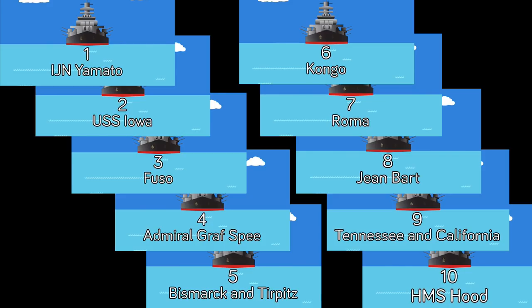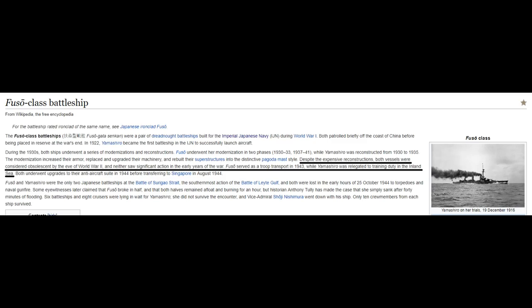Fine, I would put Yamato and Musashi at one and two — sure, we can argue they were the finest examples of the battleship from World War 2. But Fuso at three? How? Why? Just going on Wikipedia, paragraph two says both ships by the eve of World War 2 were seen as basically obsolete. Their only claim to fame is that Yamashiro got sunk in the last battleship-on-battleship engagement ever. If that's the logic, then the ship that sunk it should have been ranked higher — but nope, Fuso is at number three.